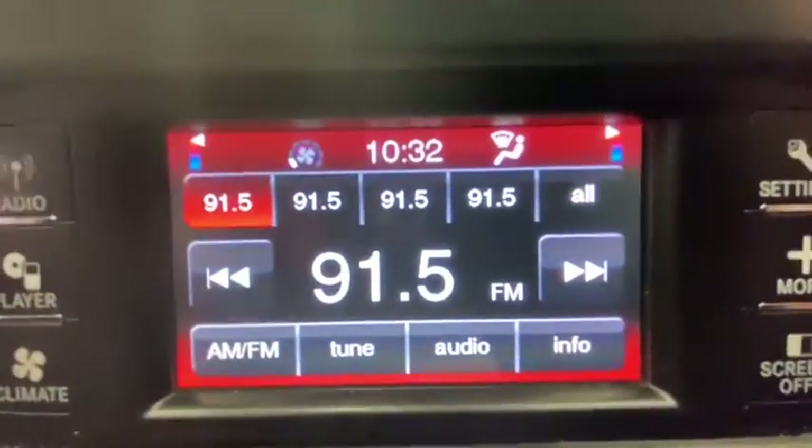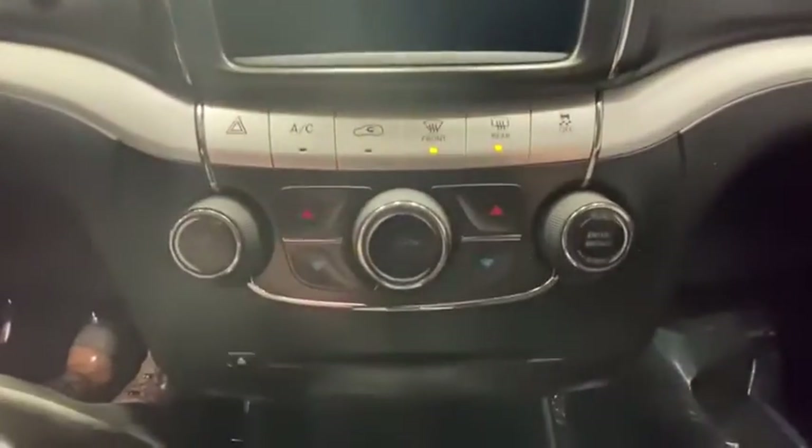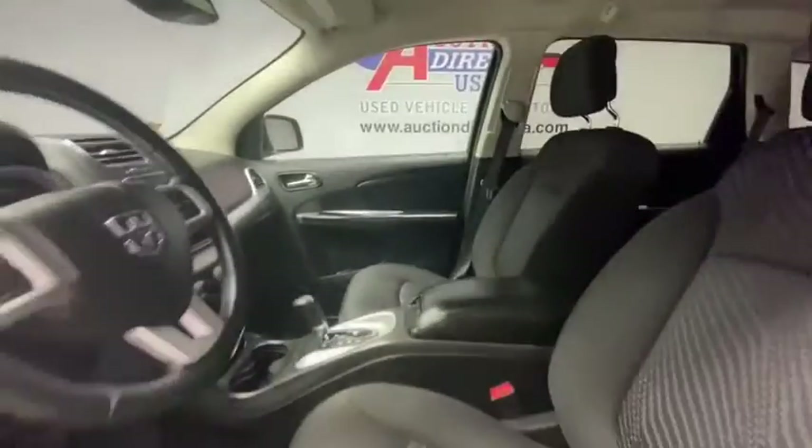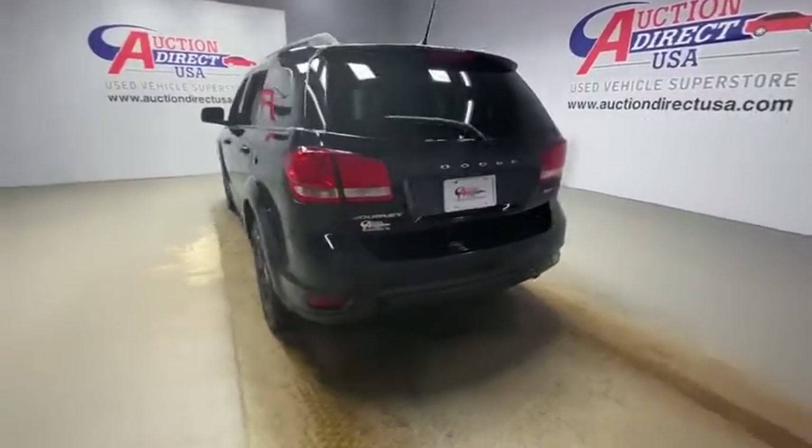This vehicle has less than 105,000 miles. Here are some of this vehicle's great options: steering wheel audio controls, keyless entry, traction control, stability control, anti-lock braking system, adjustable steering wheel, power steering, cruise control, keyless start, floor mats, four-wheel disc brakes.